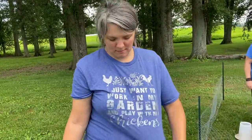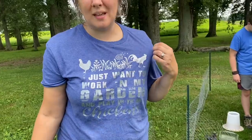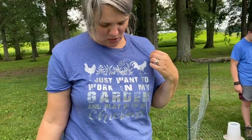I don't know if you can see my shirt — I got a new shirt. My friend made this for me. It says, "I just want to work in the garden and play with my chickens."